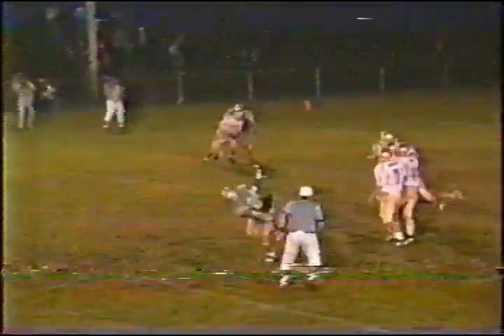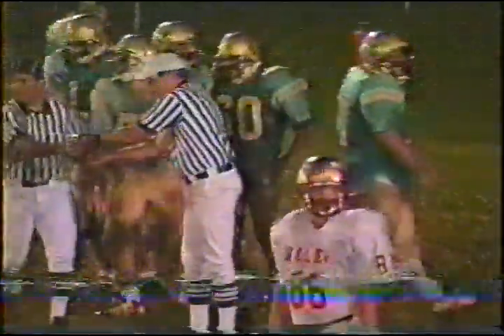What started as a promising drive with a couple of first downs has now slowed. Seminoles will need to convert on this fourth down. Joris in the shotgun, three receivers to the left. Joris looks that way, it'll be complete at the line of scrimmage to Jones, but Frontier will snuff that play out in a hurry and take over on downs.